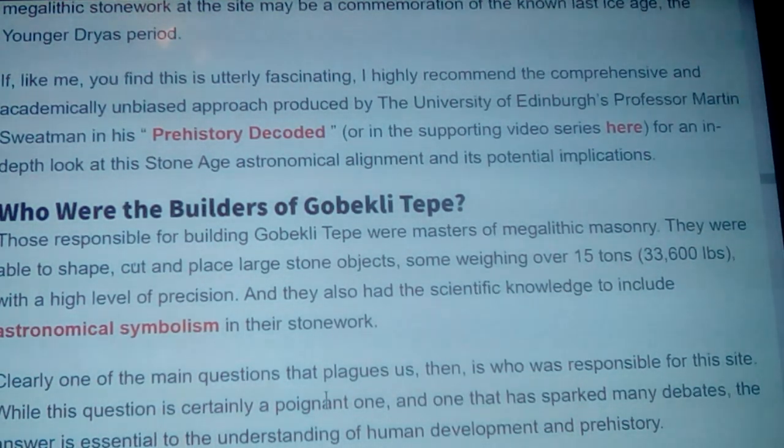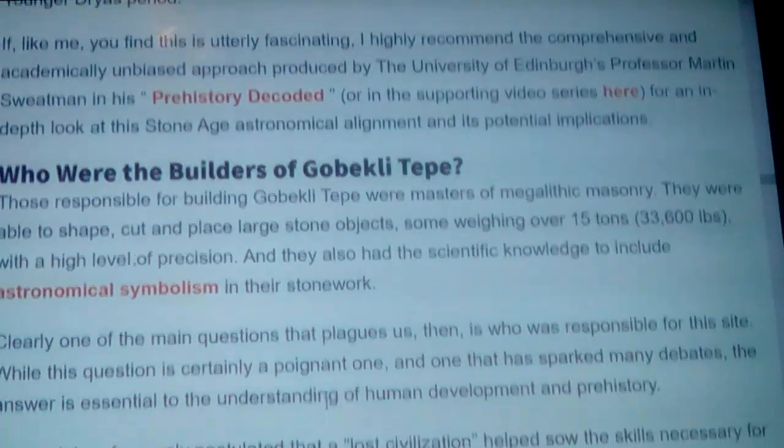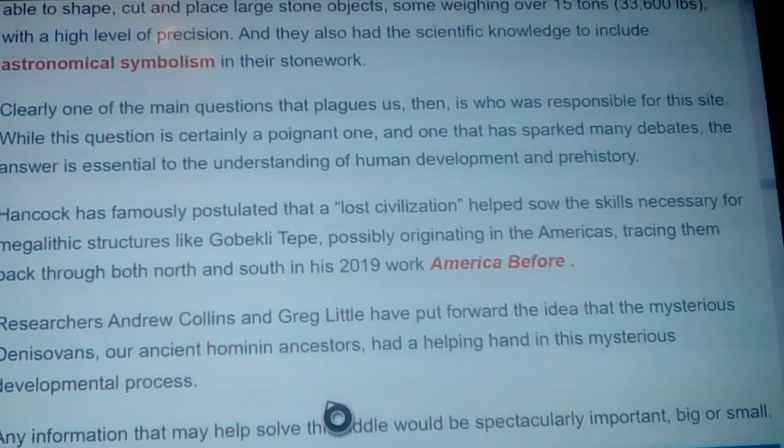So who were the builders of Göbekli Tepe? Those responsible were masters of megalithic masonry — able to shape, cut, and place large stone objects some weighing over 15 tons with a high level of precision. They also had the scientific knowledge to include astronomical symbolism in their stonework. One of the main questions that plagues us is who was responsible for this site — an answer essential to understanding human development and prehistory. I've done many videos trying to explain what I believe and what the information keeps showing me about how everything laid down and who those certain people were.